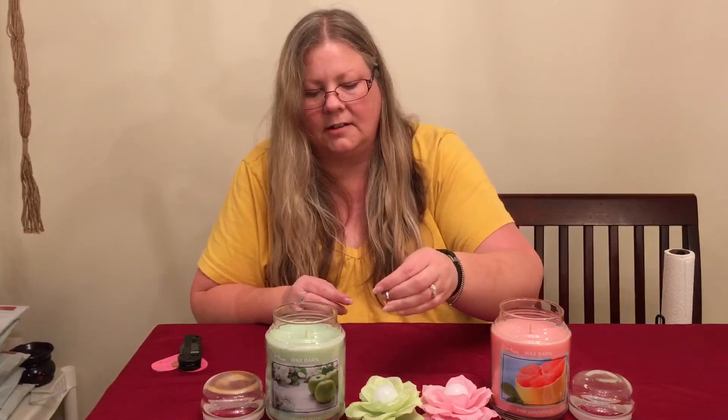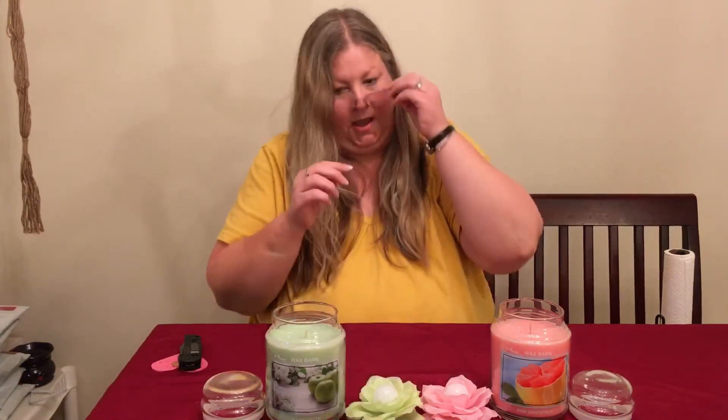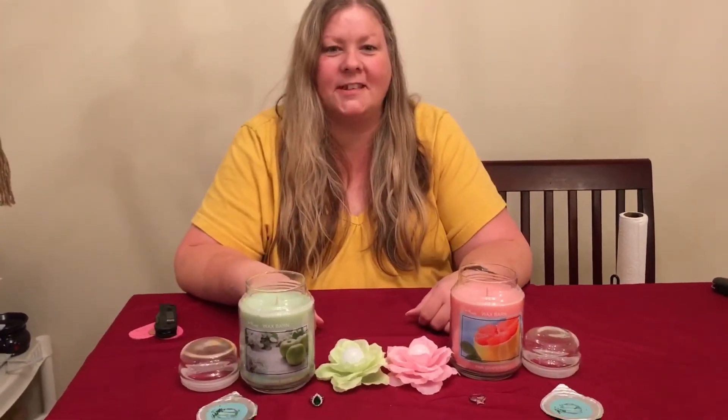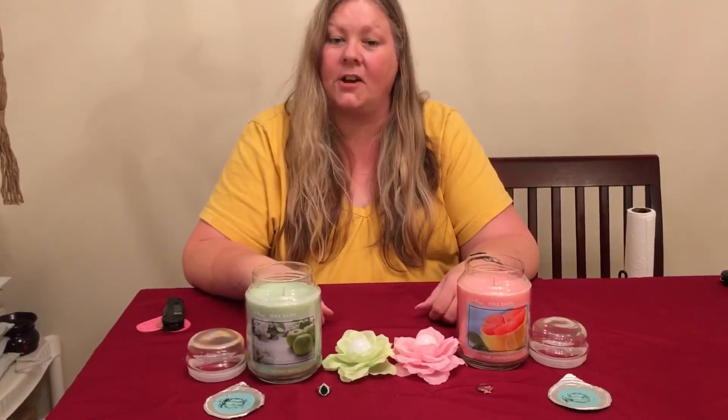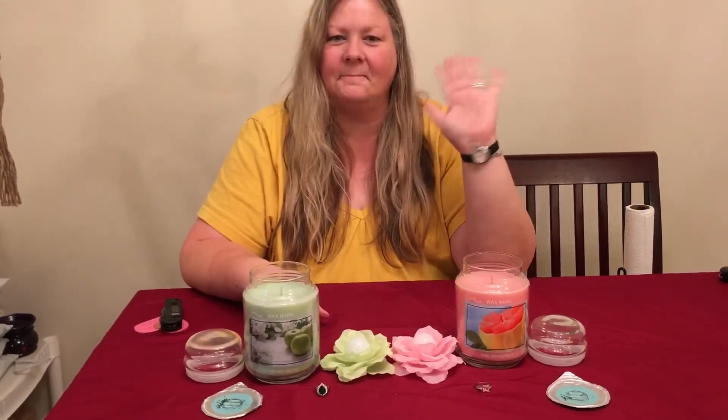So that's the Petal Pops ring candles at waxbarn.com. The value can go up to ten thousand dollars — if you get a ring valued at more than $50 it will tell you on your scratch-off, otherwise you'll have a lower-value costume piece. Sizes six through ten are available. Go visit the website and get your Petal Pops! Thanks for watching everybody — if you haven't liked the video yet please do, and I'd love it if you subscribed and shared the video.